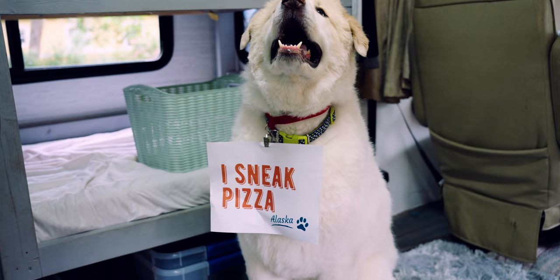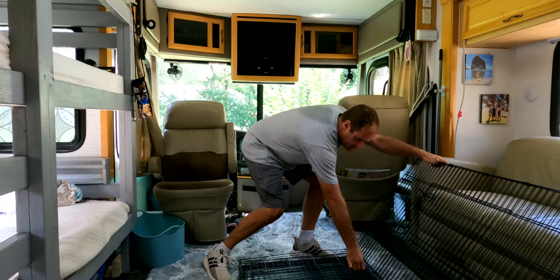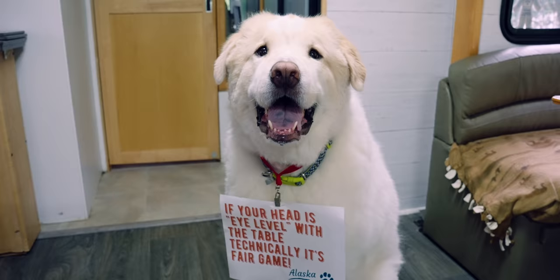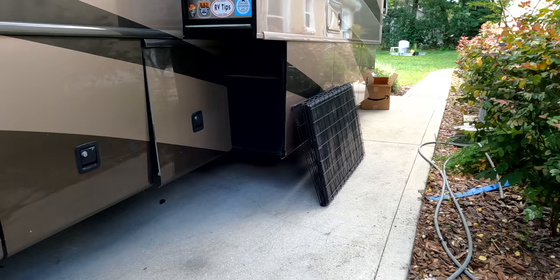Number four: a foldable or collapsible kennel. Alaska is an opportunist. When we leave the RV for more than a few hours we do use a crate for him — he tends to eat the trash or get into anything accessible. Since he's a very low-energy dog who sleeps most of the day anyway, having a crate that folds up and stays out of the way when not in use is perfect for RV living. I'll put a link in the description for the crate we use.